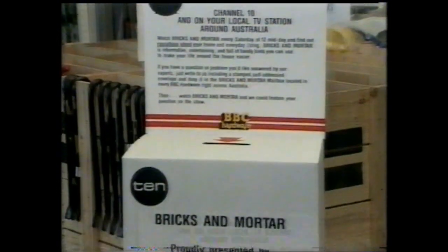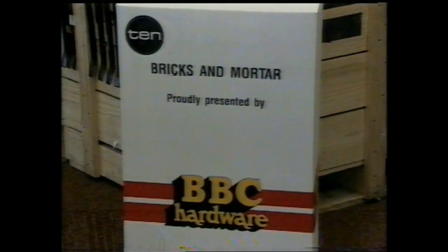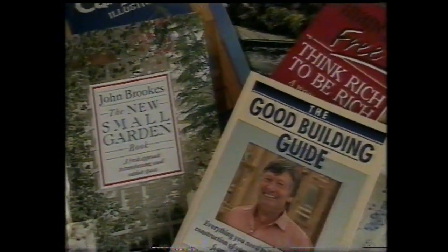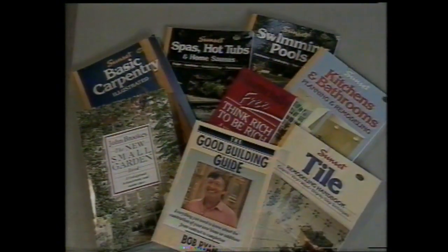Here at Bricks and Mortar, we want you to put your street on the map. So each week we pick six streets from suburbs all around Australia. If we call out your street, then drop us a line and post it free in the Bricks and Mortar mailbox at your local BBC hardware store. The first entries received from each street will win the prize pack of books valued at $150, with the compliments of Doubleday, including Bob Ryan's helpful guide. So fingers crossed.